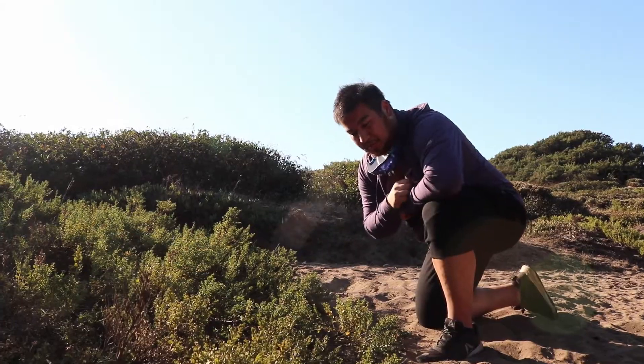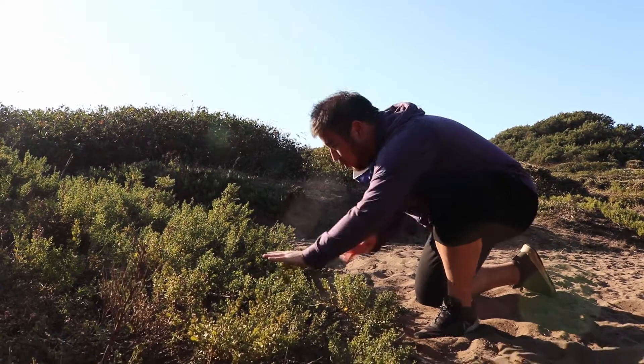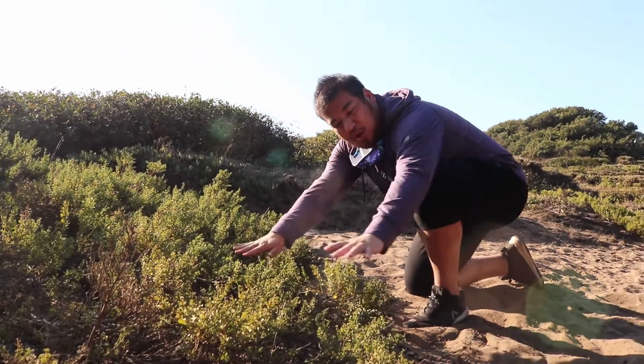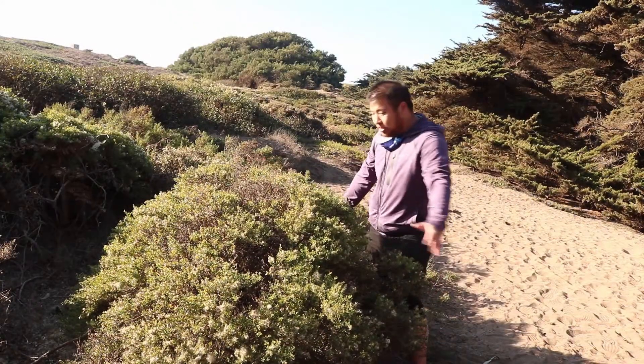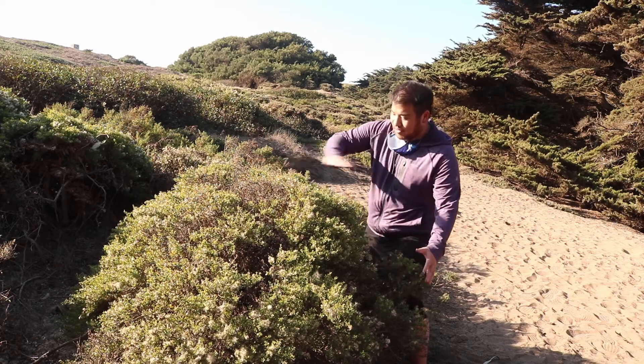If it lives in a very windy area, coyote brush can start growing lower to the ground to avoid being blown over. In non-windy areas, coyote brush will grow taller into rounder shrubs.